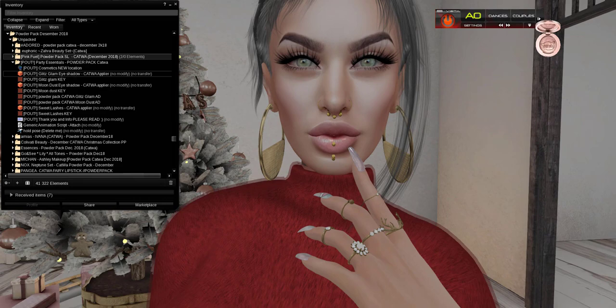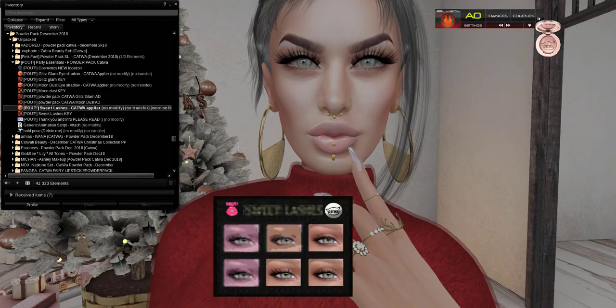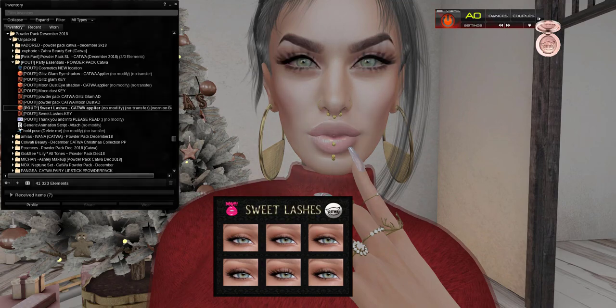Now we're going to look at Pout. We have shadows, and we have Dust eyeshadows, and we have lashes. Let's start with the lashes — let's see what Pout has for us. Very soft and sweet lashes. It was really soft and sweet — really captured my eye. Beautiful.